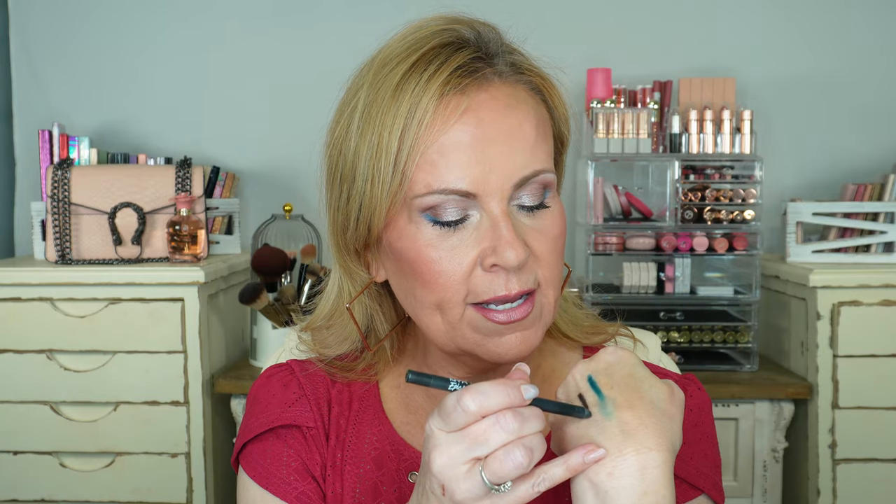On my upper waterline I grabbed one of my favorite pencils — the NYX Epic Wear Liner Stick in Metal Black Metal. This lasts a super long time. These are super creamy just like the LA colors, but they stand the test in your waterline. I look down and line that top waterline because you're not taking away from the great real estate you have up there, and especially with a hooded eye, you don't want too much liner on top or you won't be able to see your eyeshadow.